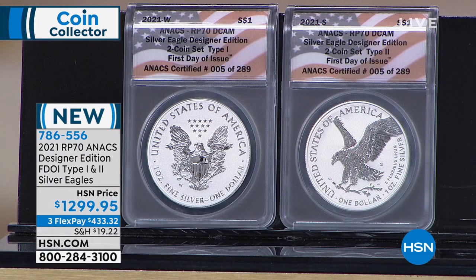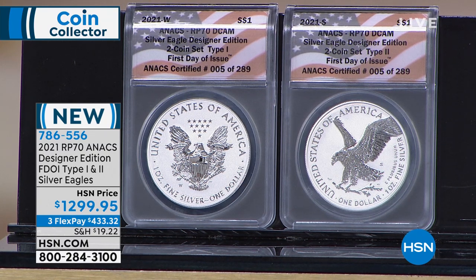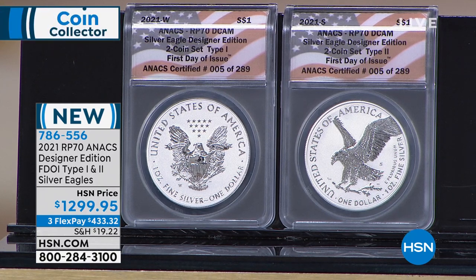It is a one-day opportunity — all 289 sets will 100% be sold out here at HSN today. Then the secondary market takes over. If you're on the phone and there's a little bit of a wait, please power through. It is a once-in-a-lifetime opportunity for the Silver Eagle and for this particular set. If you power through now, you will be thanking yourself for the rest of your life.